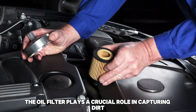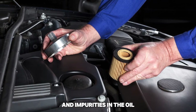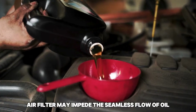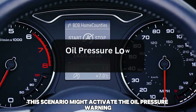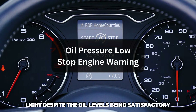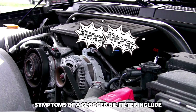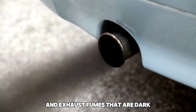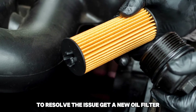Clogged oil filter. The oil filter plays a crucial role in capturing dirt and impurities in the oil, ensuring they do not flow back into the engine. A clogged oil filter may impede the seamless flow of oil. This scenario might activate the oil pressure warning light despite the oil levels being satisfactory. Symptoms of a clogged oil filter include a knocking sound, sputtering of the engine, and exhaust fumes that are dark. To resolve the issue, get a new oil filter.